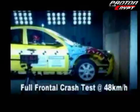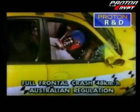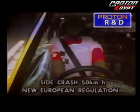Such powerful performance must be matched by strong safety, and the Gen2 exceeds international safety standards for Europe, Australia and the Gulf countries. Improving on the Waja's platform of strength and integrity, the Gen2 uses a 3-stage safety system.